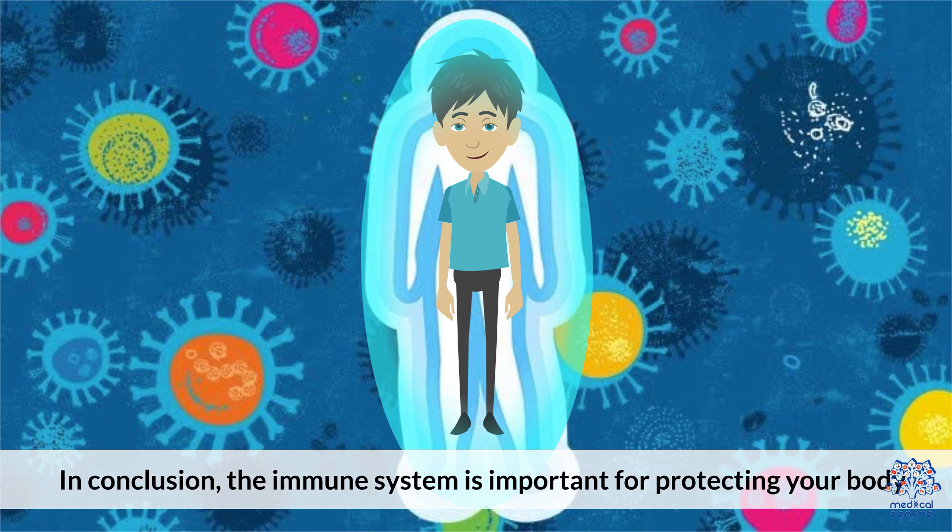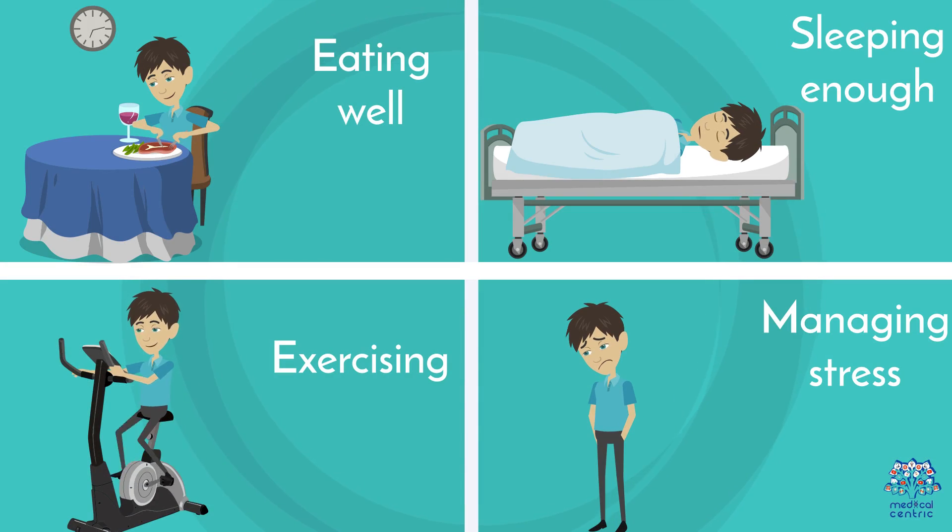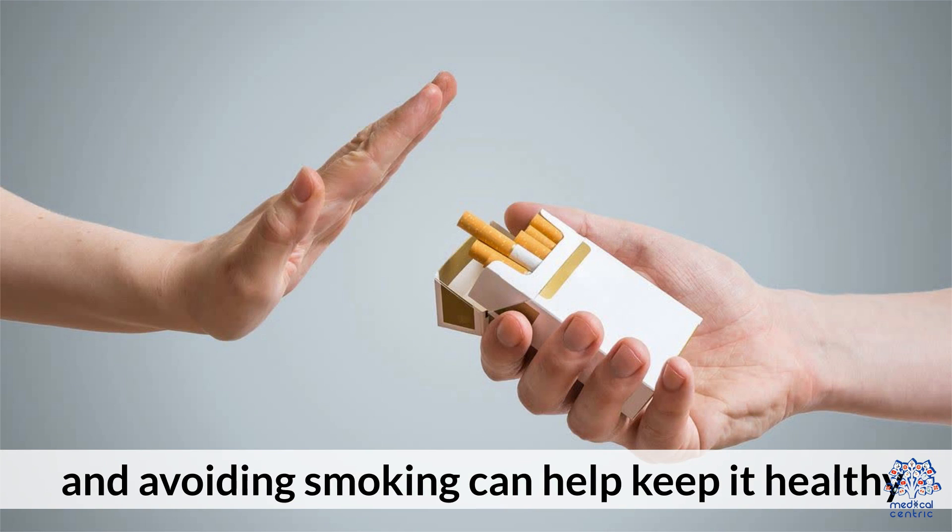In conclusion, the immune system is important for protecting your body. Eating well, sleeping enough, exercising, managing stress, and avoiding smoking can all help keep it healthy.